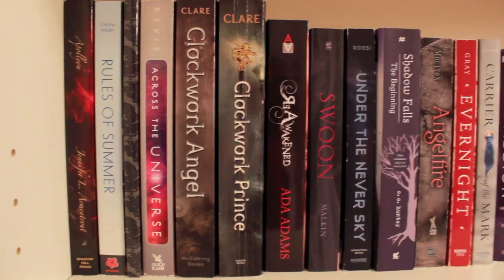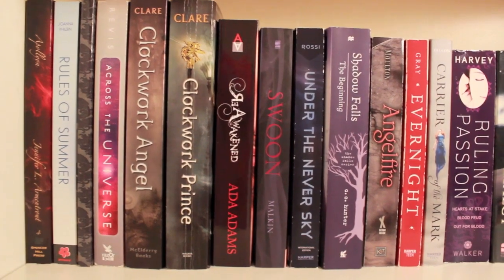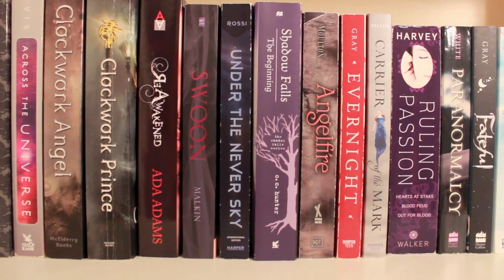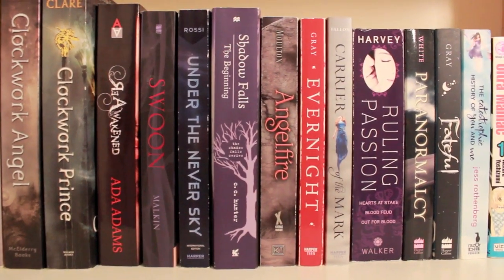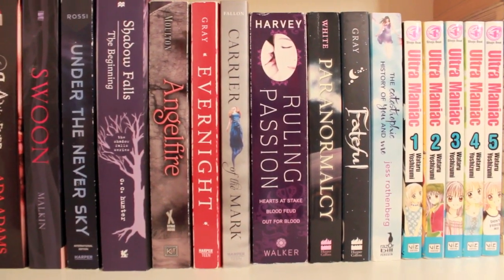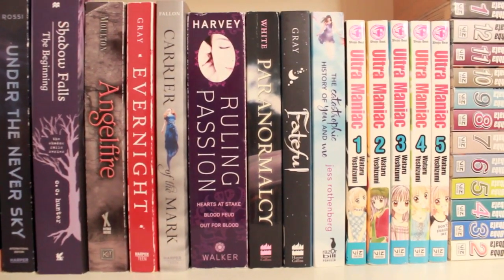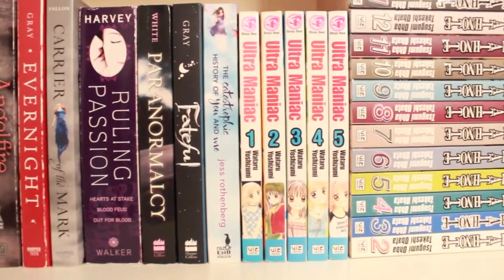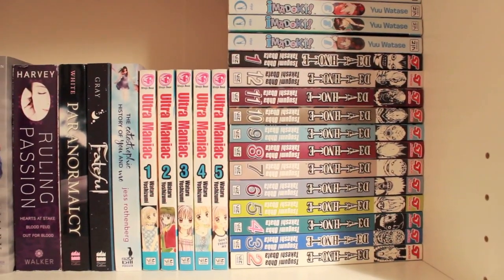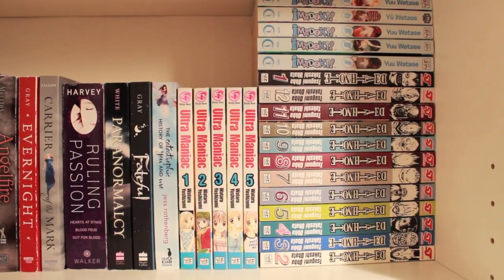Rules of Summer, which is an ARC. And then we have Across the Universe, Clockwork Angel and Clockwork Prince by Cassandra Clare, Revamped by Ada Adams, Swoon, Under the Never Sky by Veronica Rossi — which I just love this trilogy — Shadow Fall, The Beginning by C.C. Hunter, Angel Fall, Evernight, Carrier of the Mark — I really didn't like Carrier of the Mark — Crueling Passion, Paranormalcy which is book one, Fateful by Claudia Gray, Catastrophic History of You and Me — we actually have a hardback copy. And here is Farah's collection of her manga: Ultramaniac all five books, Emma Doki another five books, and the Death Note series all 12 books.